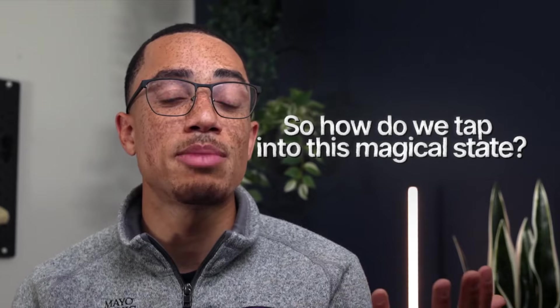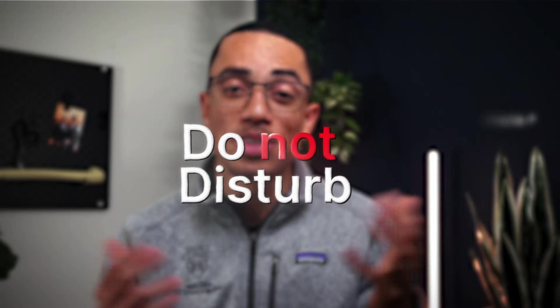Deep work is like entering a laser-focused zone — completely immersed in the task at hand, churning out high-quality work in a fraction of the time. A focused two-hour study session is way more productive than a scattered five-hour one filled with distractions. To tap into this state, it starts with mastering the art of do not disturb: silence your phone notifications, close unnecessary browser tabs, and let people know you're entering a deep work zone.